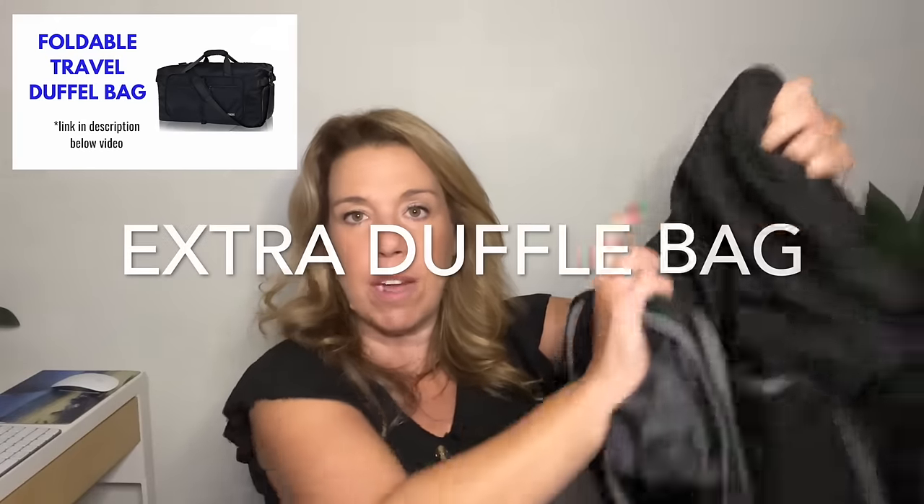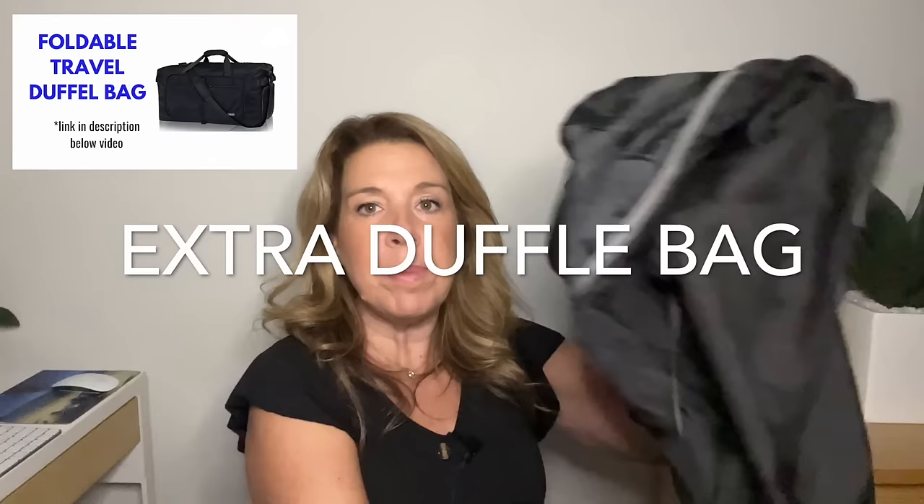Bring an extra foldable duffel bag. It folds up to next to nothing and is really tiny and light, but if you think you might need an extra bag for the way home for things you purchase, definitely bring one along for souvenirs and more.